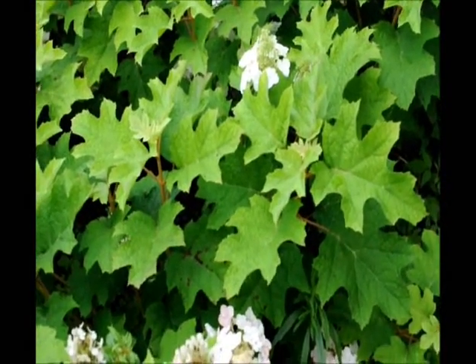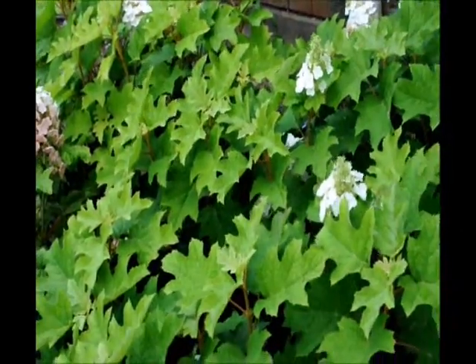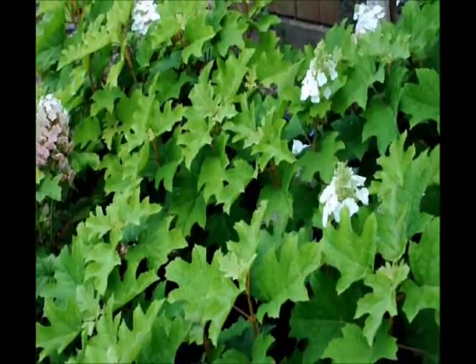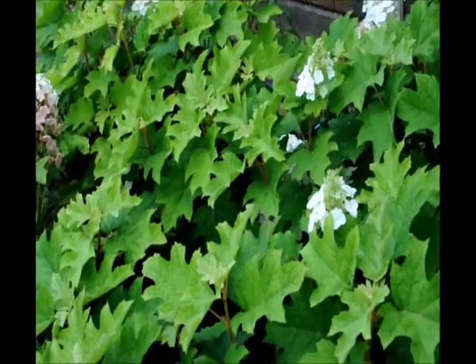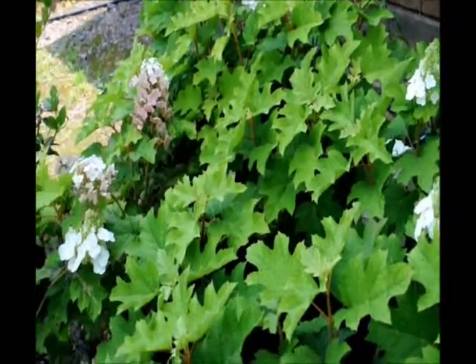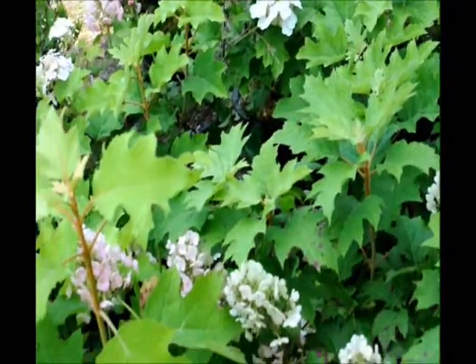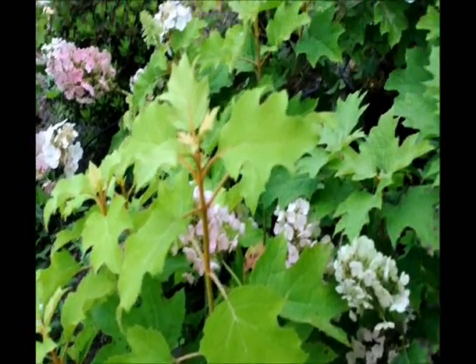This is Peewee oak leaf hydrangea. It's a small dwarf oak leaf hydrangea. Oak leaf hydrangeas like water, so plant them in a wet area or make sure you give them adequate water to get started. We have them here at our farm on Route 313 in Fountainville, PA. Just give us a call at 215-651-8329 for your Peewee oak leaf hydrangeas.